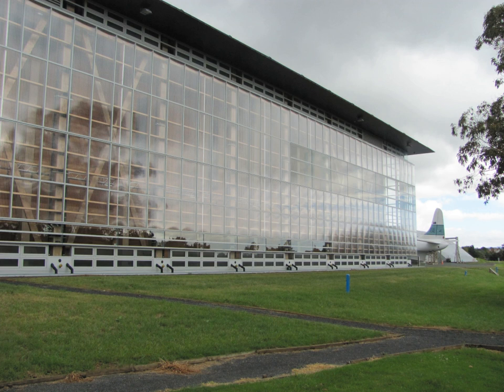The Museum of Transport and Technology is a science and technology museum located in Western Springs, Auckland, New Zealand. It is located close to the Western Springs Stadium, Auckland Zoo and the Western Springs Park.